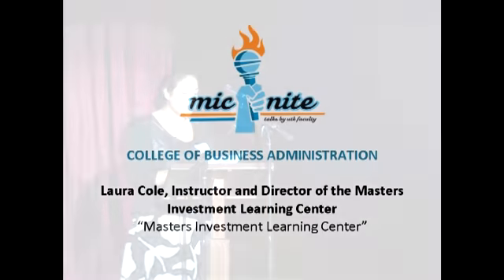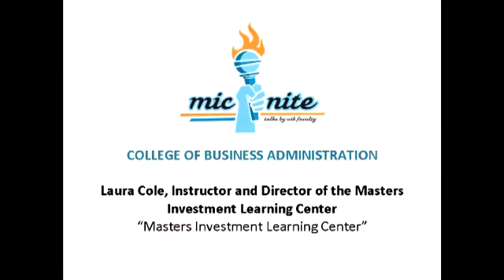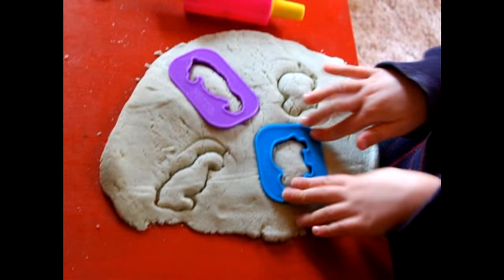Good evening. I'm Laurel Cole and I'll be speaking about the Masters Investment Learning Center. When Mike Masters and his wife Suzanne decided to make a significant contribution to the University of Tennessee's Campaign for Tennessee, and specifically to UT's College of Business Administration, they had a definite objective: molding the minds of the next generation of financiers.